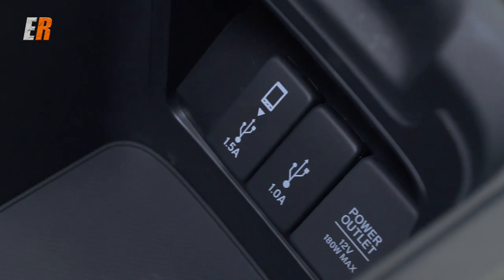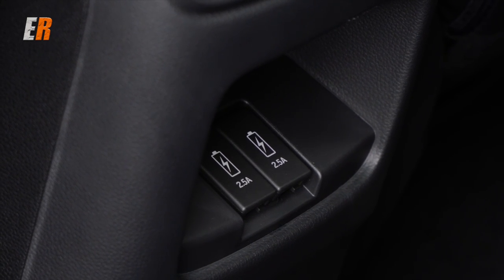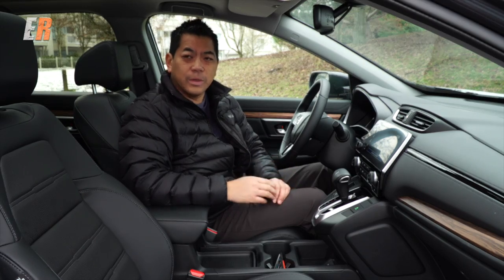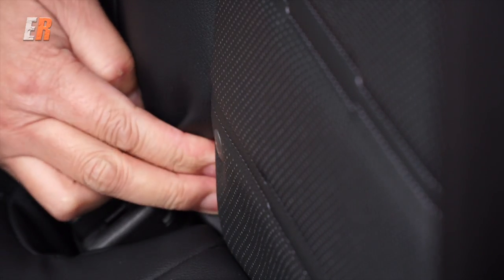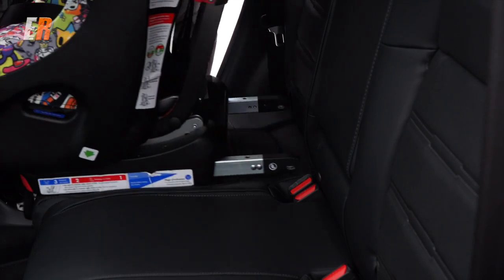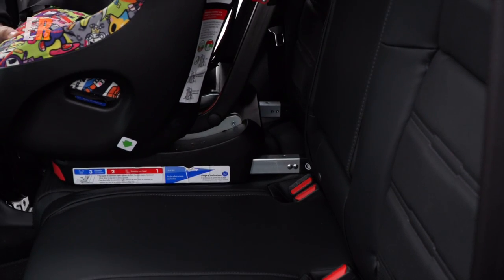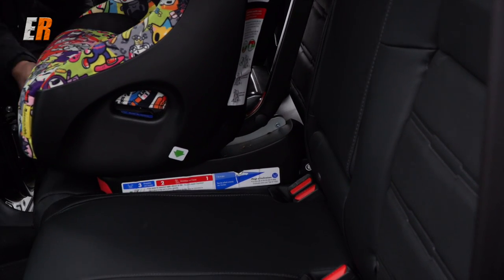Up front there are not one but two USB ports. In the back you also get two USB ports, and they're both rated at two and a half amps, meaning you can charge anything from your phone to your large tablet. In the back seat there's lots of room, especially for car seats. The latch system is located in the backrests in a little slot, rather than between the seat bottom and back where reclining backrests can make them hard to access — so if you've got car seats, that's a big plus.